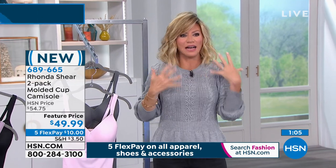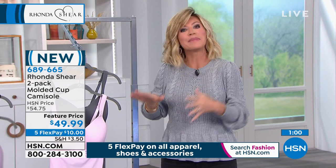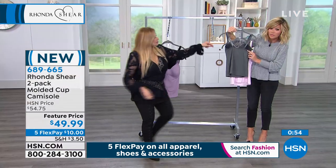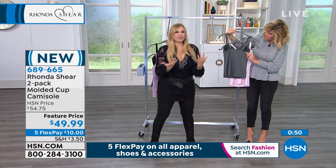If you hate layering a bra and a cami and all of that - with the hooks going on and things twisting around - this is your bra and your cami all in one. It's smoothing out the tummy area, smoothing out the back area. No hooks and eyes. This is going to stay and you don't have to worry about it falling away from you.